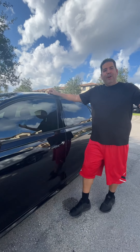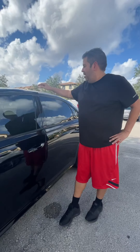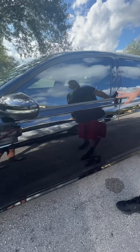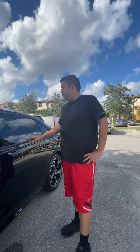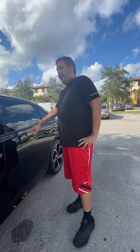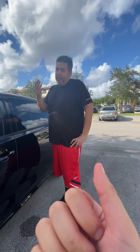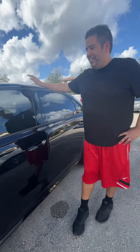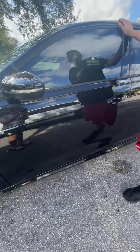Hey guys, welcome everyone, car enthusiasts. My name is Francis, and the camera behind me is my son. Today we're going to do a semi-review of our car. I am a car enthusiast but by no means an expert, even though my YouTube channel says I am. I just have a love for cars — driving them, reading about them, detailing them.